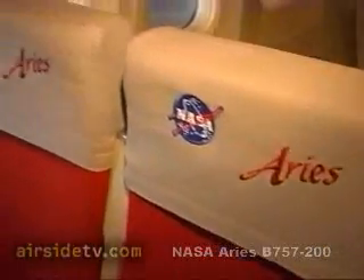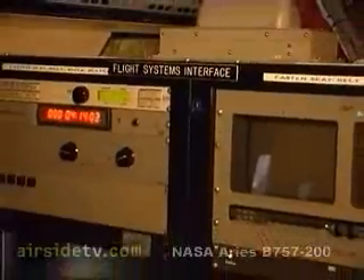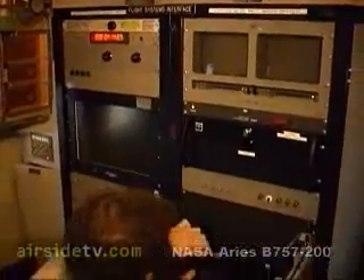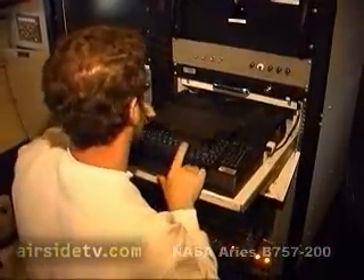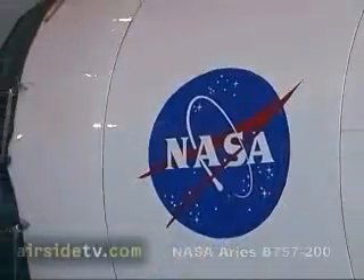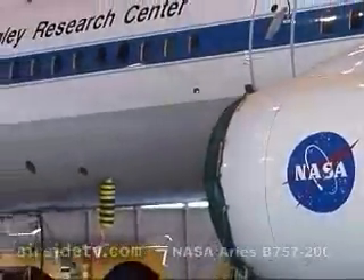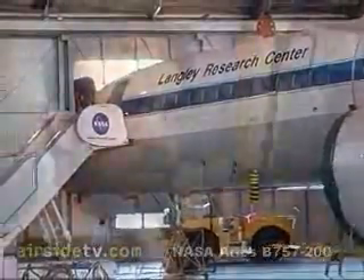The ARIES 757 accommodates 12 research stations in the baseline layout, with others added as needed. Airside TV.com visited Langley in 2003 to look over the ARIES 757. Implementation engineer Jim Fay of the Systems Development Branch explained some of the features on board.